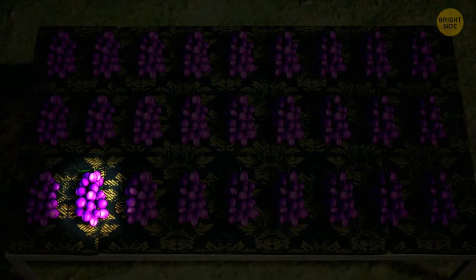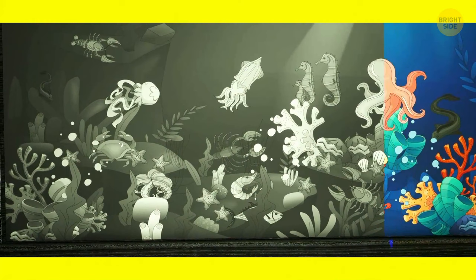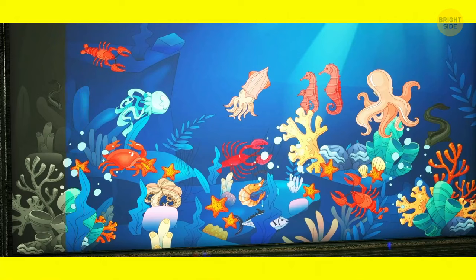Let's dive into the water for a while. The bottom of the ocean is full of life. But can you see any fish? It's hiding over here.